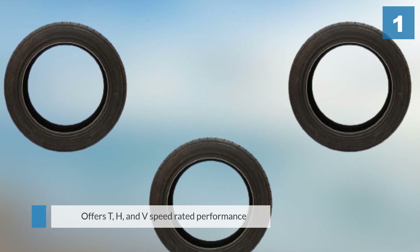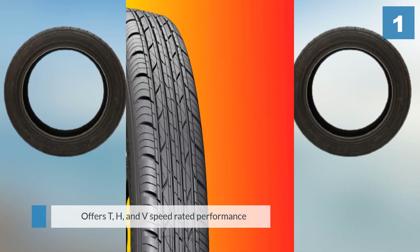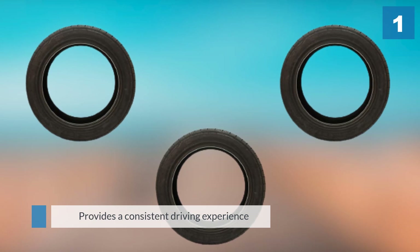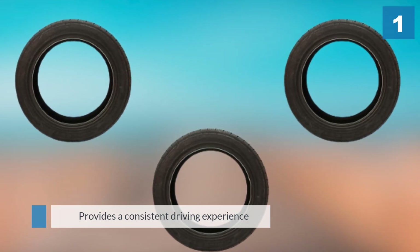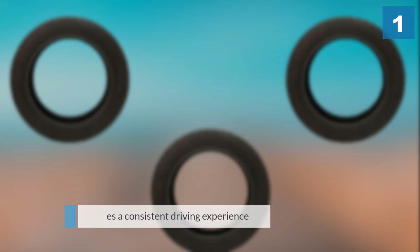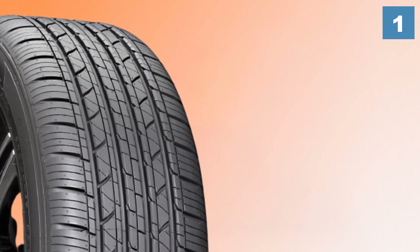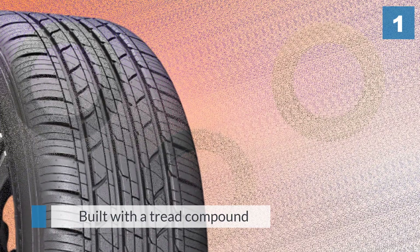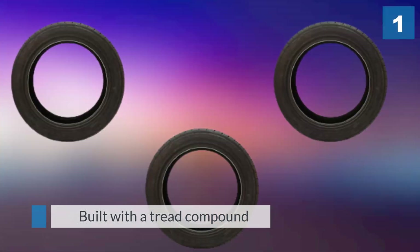The Milestar MS 932 Sport all-season radial tire is an excellent choice that can stand up against all types of weather and all of your on-the-road needs. It offers T, H, and V speed-rated performance and provides a consistent driving experience all year round. You can use it on a variety of vehicles including crossover SUVs and passenger cars. The Milestar tire is built with a tread compound that's enhanced for seasonal conditions.